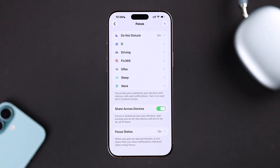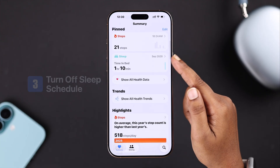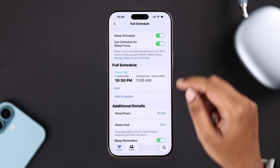You can also check your Health app and see if you have a sleep schedule set. Your iPhone may silence notifications during that time, so if that's the case, just turn off the sleep schedule so notifications don't get blocked.